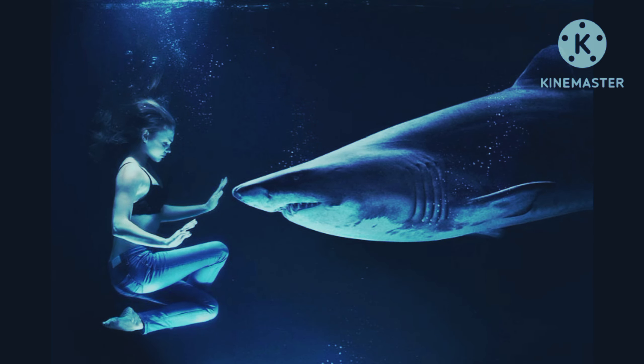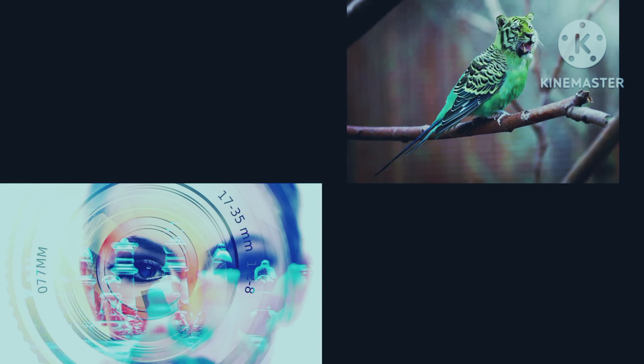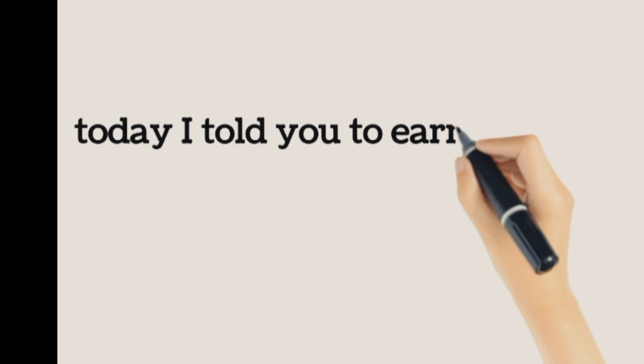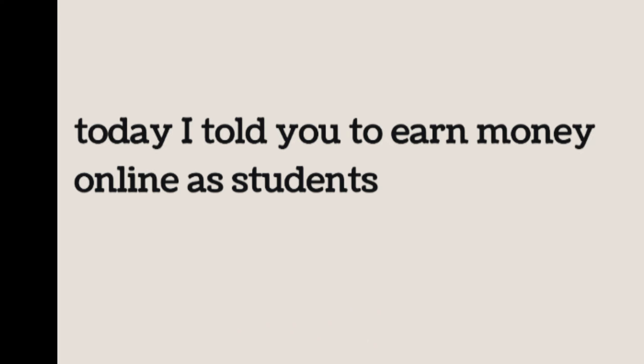However, freelancers also have to deal with the uncertainty of not having a steady income, the responsibility of managing their own finances and taxes, and the need to continually market themselves and find new clients.